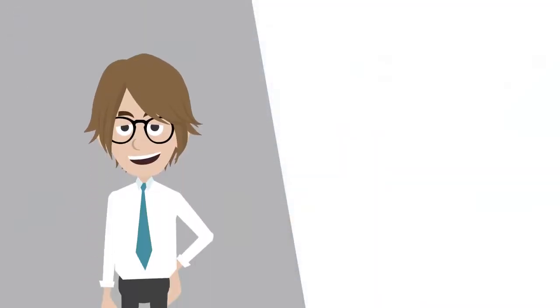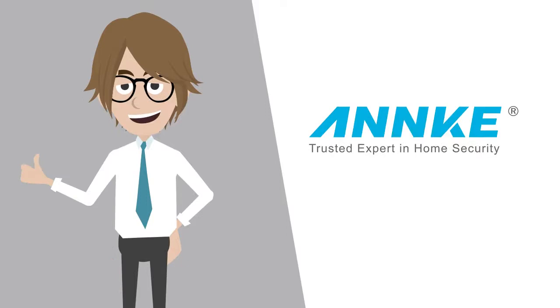That's all for today. You can buy smart security cameras from Anke. Don't forget to leave your comments below, subscribe to our channel, or visit our site, www.anke.com, to learn more.